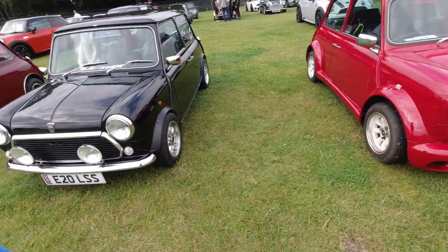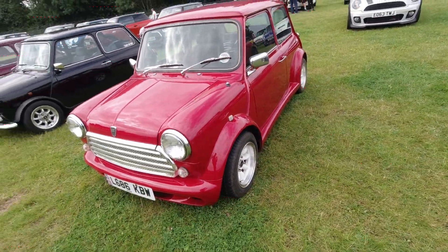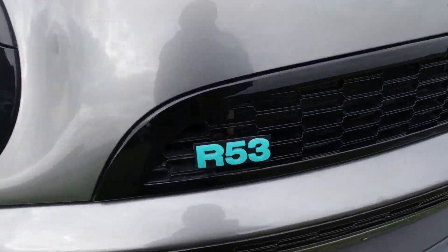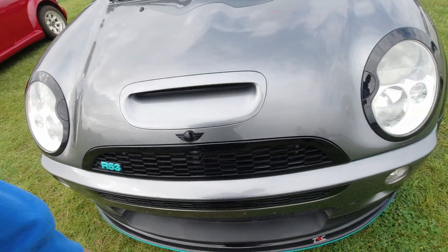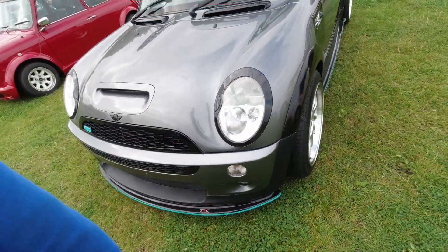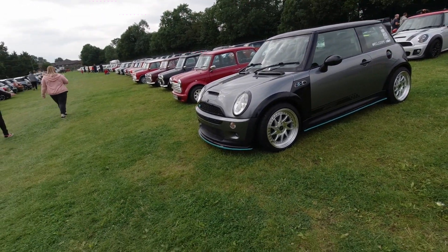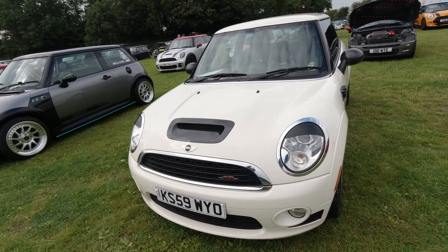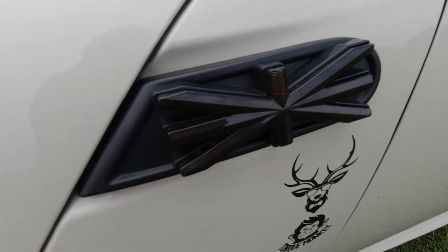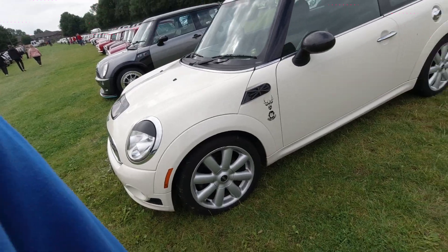Mini with spotlights — body kit on this one, moulded seamlessly to the body, looks really cool. R53 Mini — quite a neat little detail. Triple R Composites — they do a lot of stuff for all sorts of brands: Fiestas, Minis, Corsas, Peugeots I think as well. Now this is something different and quite cool — an LED indicator but it's styled like a Union Jack. Never seen that before.